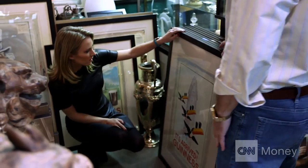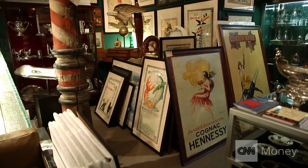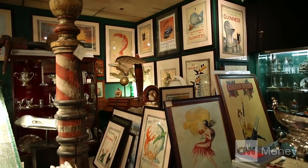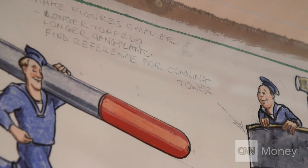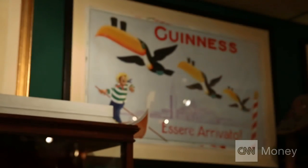Those 40 years that they were not on the market — where were they? In England. In storage, in archives. And no one really knew or cared about them because the advertising agency had lost the Guinness account. And when you lose your biggest client, you certainly don't really care about what you did for them in the past.